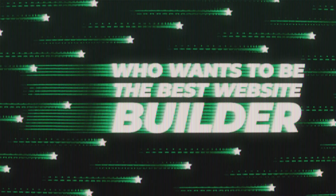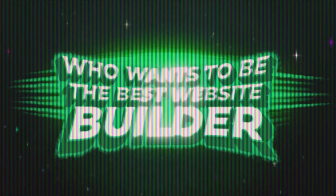Hello there and welcome to the exciting finale of who wants to be the best website builder. Is it a TV show, a game show, whatever it is, you're in for a treat.